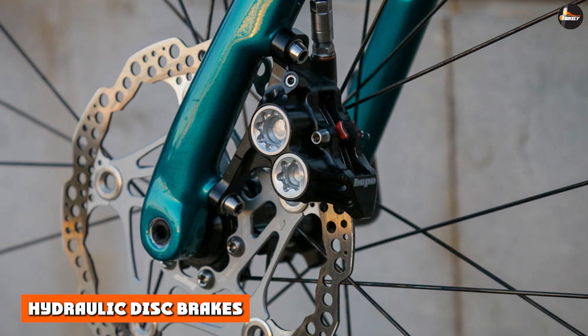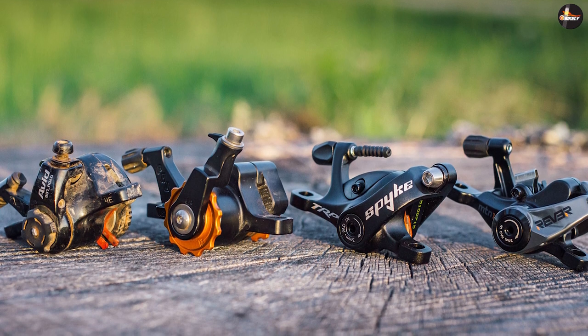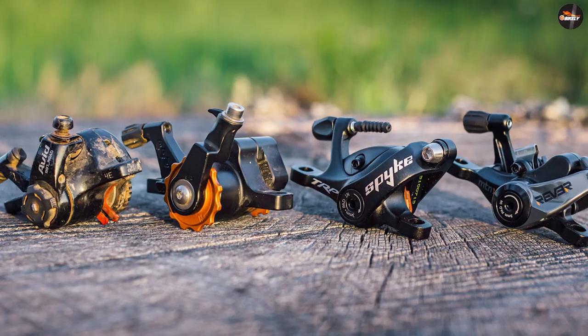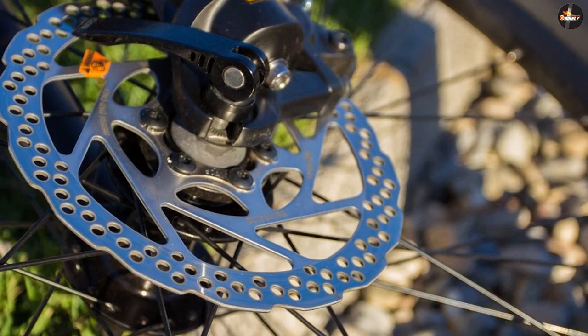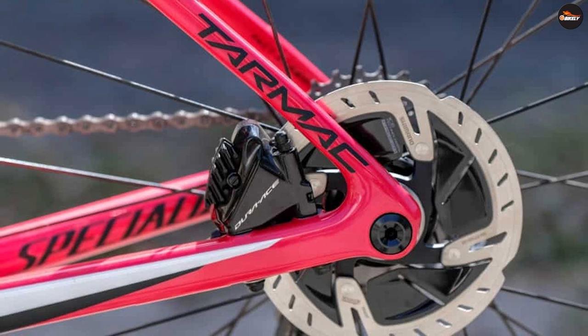Hydraulic disc brakes were first introduced by SRAM and quickly followed by Shimano. The hydraulic system has rapidly improved the development of disc brakes for road bikes. It's more expensive due to needing dedicated shift levers and system components, but offers the most complete performance if you want to make the switch to disc brakes from traditional rim brakes. Apart from price, the other downside to hydraulic disc brakes is the lack of simplicity for home mechanics.